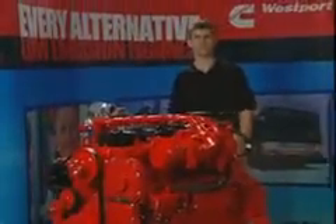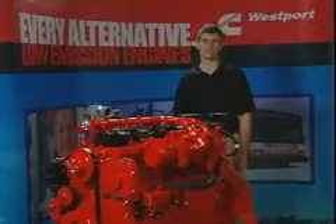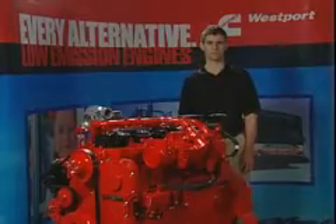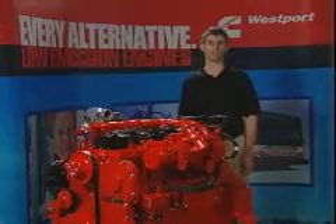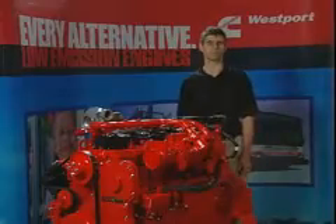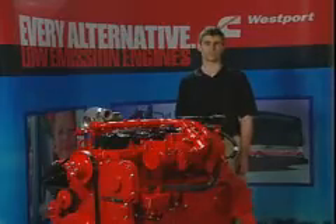The ISLG is based on the Cummins 8.9 liter ISL diesel engine platform and shares a wide variety of components with the ISL including the cylinder block, the front end accessory drive, and a number of customer selectable options including flywheel housings, alternators, air compressor, and starter motor. The ISLG also utilizes the same family of electronic control module as the diesel platform.